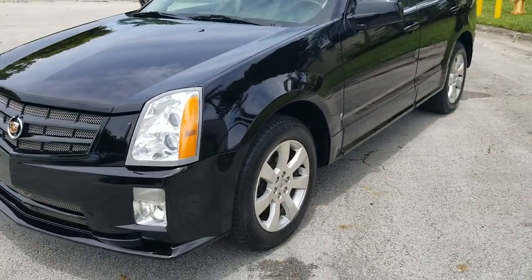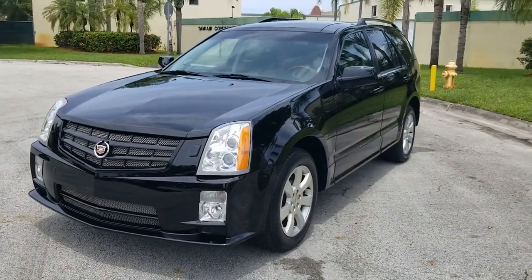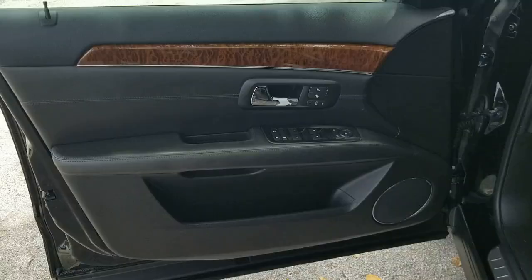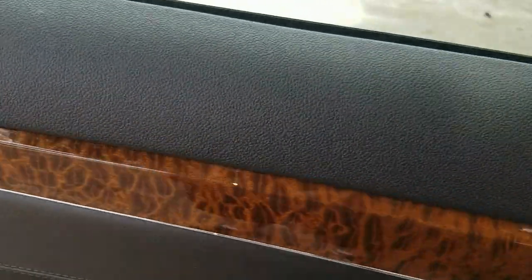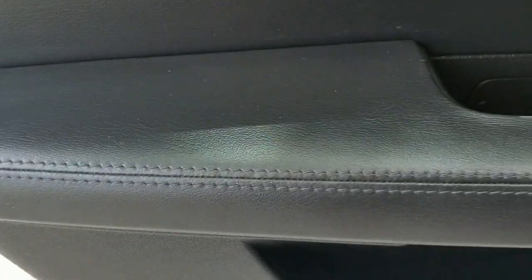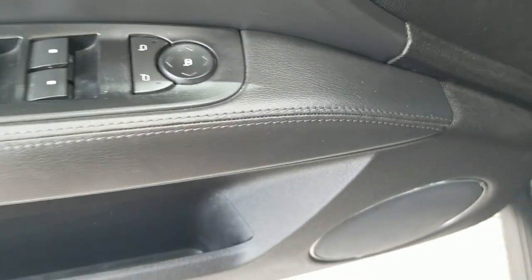That concludes our walk around. We're going to go ahead and take a look at the interior, then we'll take it for a test drive. We're taking a look at the driver door panel — door panel's in beautiful condition. Armrest is in beautiful shape, all the controls look good.